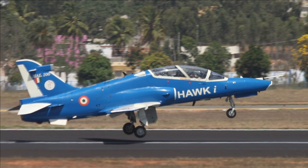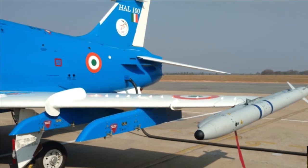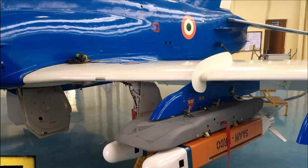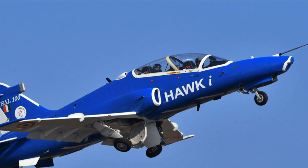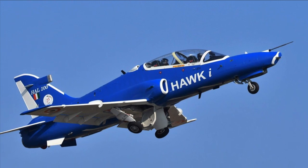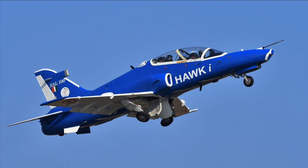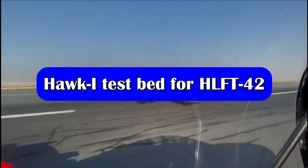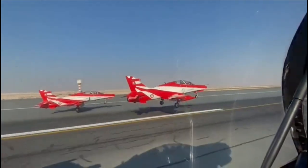The trainer jet has also been integrated with MBDA's SRAM short-range air-to-air missile, a 125 kg precision-strike SAW (smart anti-airfield weapon) with a range of 100 km. In future, this jet will also be equipped with scaled-down versions of the Uttam AESA radar, countermeasure dispensing systems, electronic warfare suites, missile approach warning systems, and more. It is quite evident that HAL has done a significant amount of upgrades and changes to the Hawk platform, and many more are coming in the years ahead.